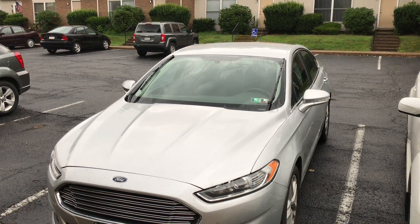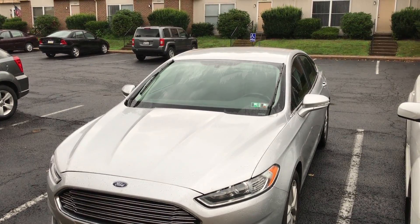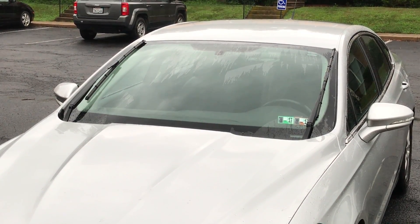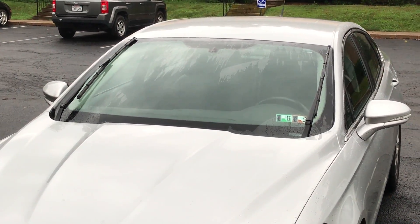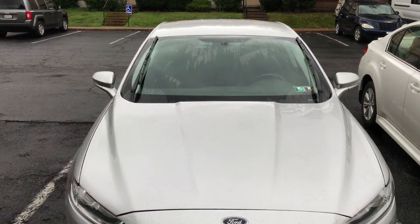So what is going on everybody? 2015 Ford Fusion — does anyone know why the windshield wipers are stuck in the upright position like that? I was using them and it was raining, but everything is shut off and they're stuck in that upright position.